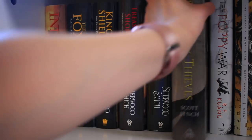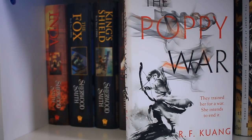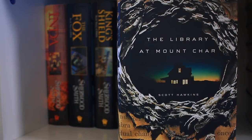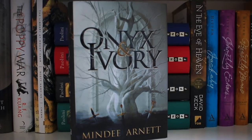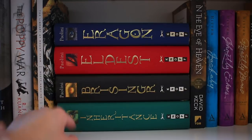I then have Republic of Thieves by Scott Lynch. I do have Lies of Locke Lamora and Red Seas Under Red Skies, but they're mass market paperback form so they're not on the shelf. I then have The Poppy War by R.F. Kuang, and The Library at Mount Char by Scott Hawkins, which I hear is pretty hauntingly fantastic. Next up I have Sea Fire by Natalie C. Parker, Onyx and Ivory by Mindy Arnett, and then the Eragon series by Christopher Paolini — Eragon, Eldest, Brisingr, and Inheritance. Despite the fact that these books get a lot of shade, I actually do really like them.